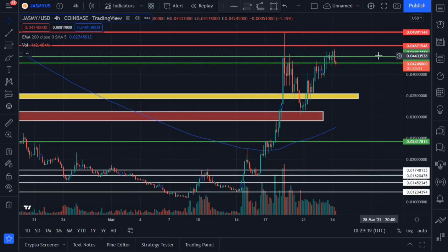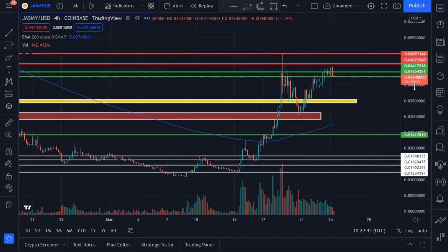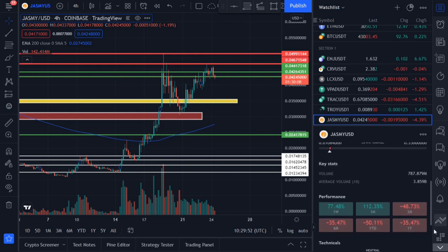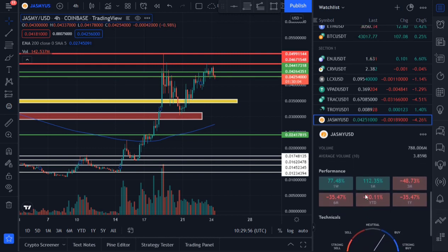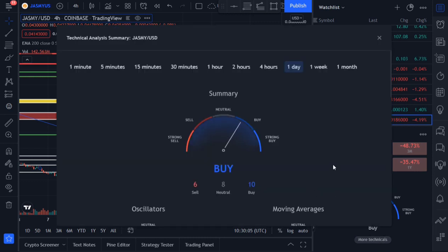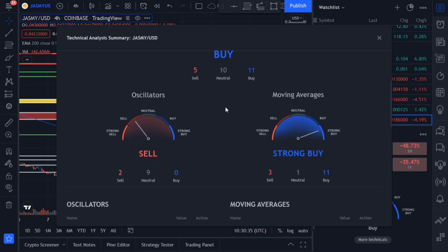Jasmine's performance in the last one week is up 77%, which is a welcome development. Looking at the technical sentiment indicators on the one-day timeframe, buyers are stepping in and winning the war. On the four-hour timeframe, buyers are also winning: buyers at 11%, neutral 10%, sellers 5%. Oscillators are indicating sell signals while moving averages are indicating a strong buy.